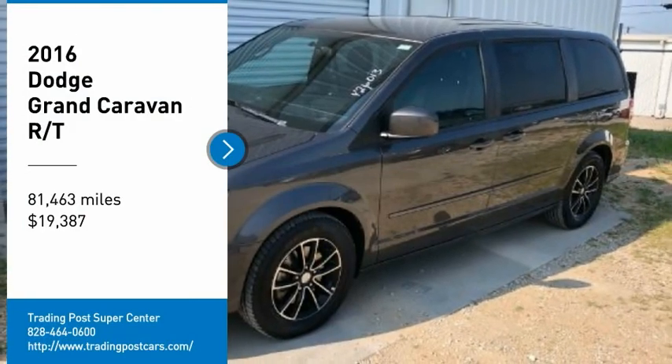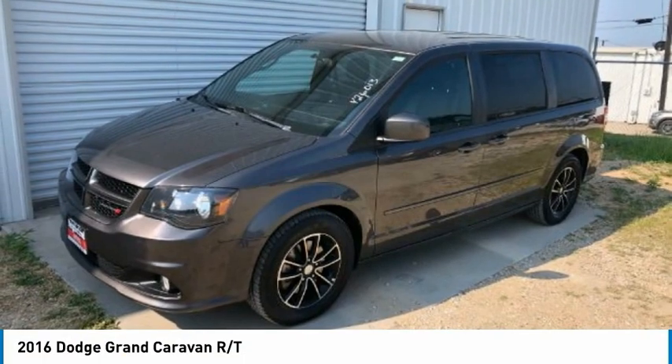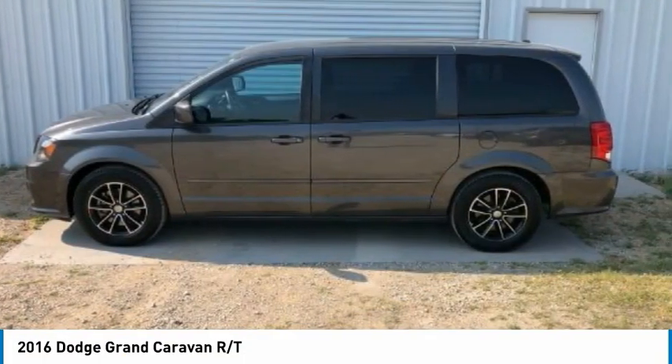Stop by and take a look at the 2016 Grand Caravan. The Dodge Grand Caravan received the government's highest front and side crash rating of 5 stars.